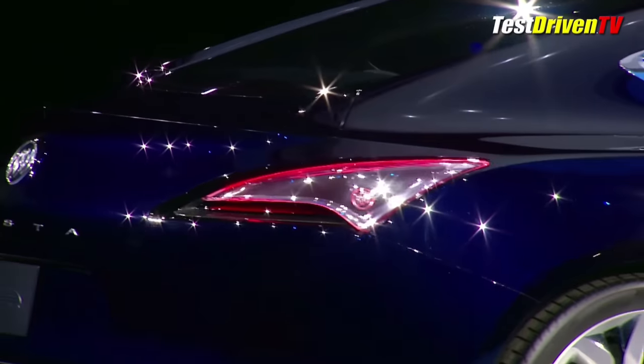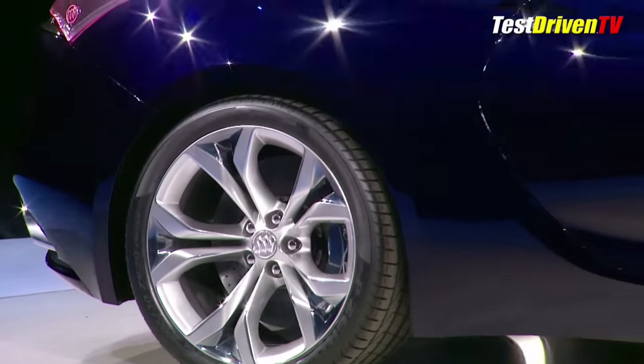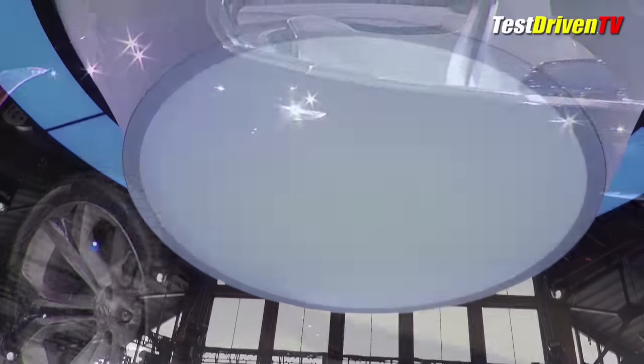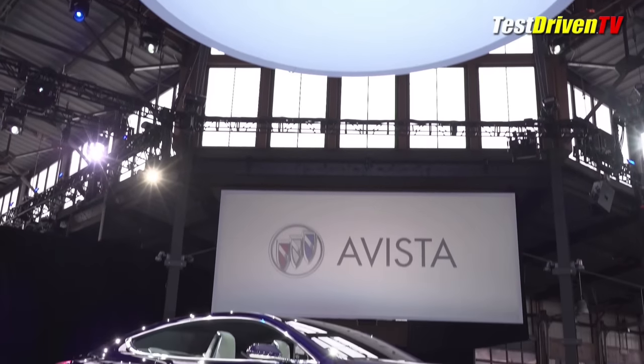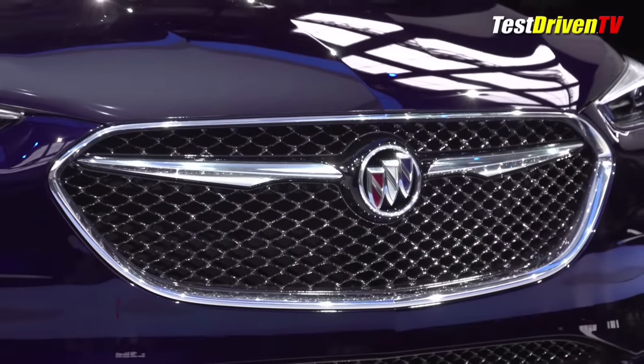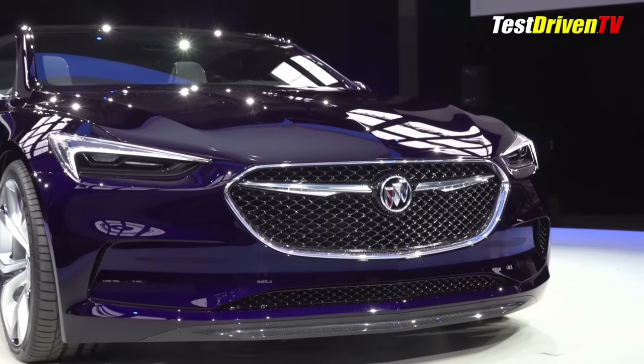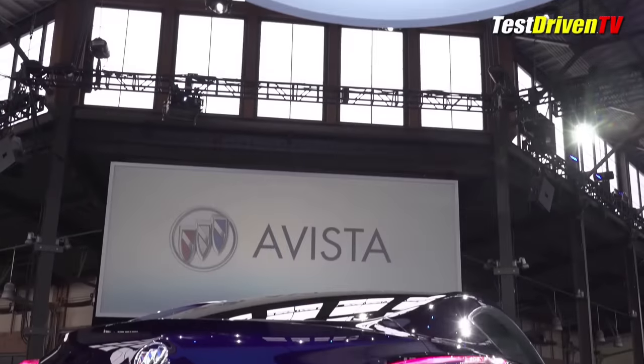Muscle is what this Buick is all about. While the La Crosse sedan and the Buick Avenir concept from last year showed off the brand's luxury intent, the Avista shows their performance mood for a potential future offering. Under the hood is a 3-liter twin-turbocharged V6 similar to those found in contemporary Cadillacs, and likely production intent for a number of future GM models.